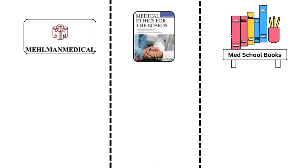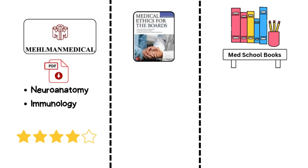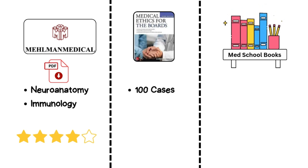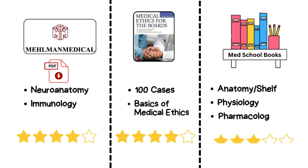Here are some supplemental resources to consider. Mailman's PDFs are a great resource for neuroanatomy and immunology, tackling some of the trickiest subjects with clarity. 100 Cases of Medical Ethics by Dr. Conrad Fisher is perfect for giving you a heads up on ethical dilemmas you may face, helping you build a strong foundation in medical ethics. As for med school books, I personally referred back to them occasionally for anatomy, physiology, and pharmacology.